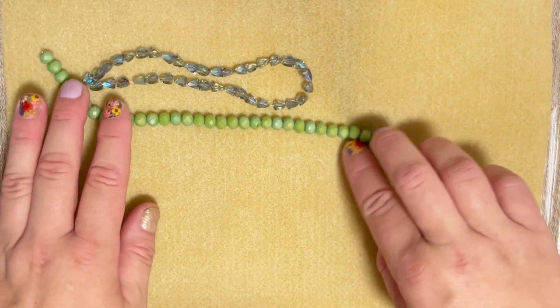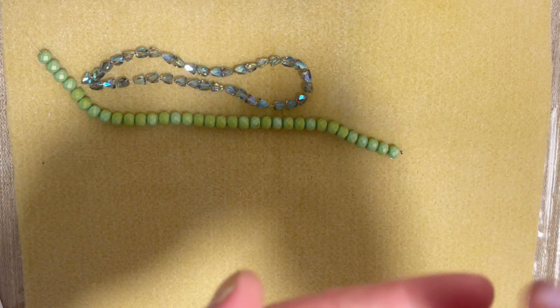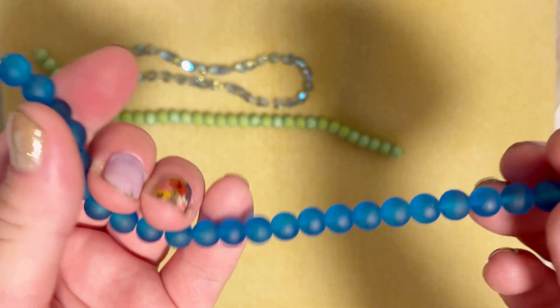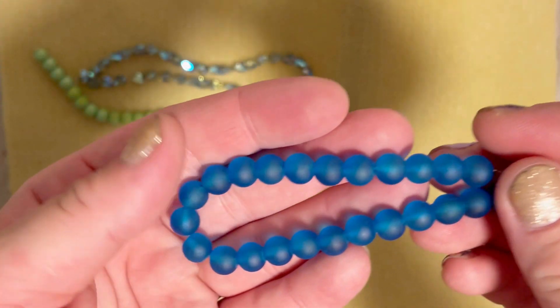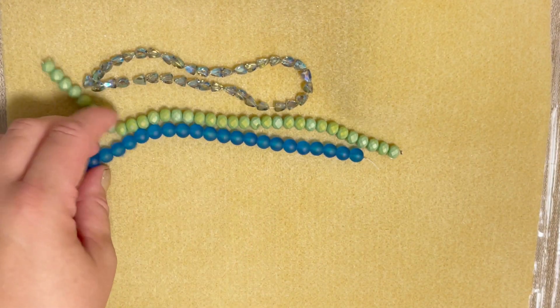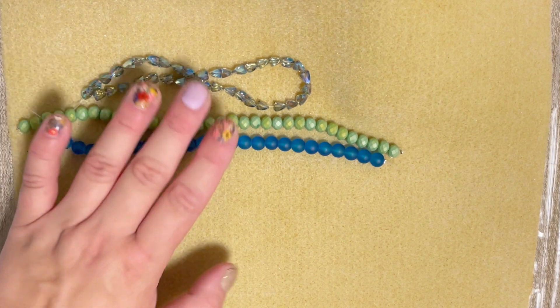Very summery and beautiful. The next one is a 7.5-inch strand of 8 millimeter frosted azure blue glass beads, approximately 25 pieces. Let's look — they look like that. Beautiful, very interesting. I like this combination of green and blue, it really reminds you of nature and summer.